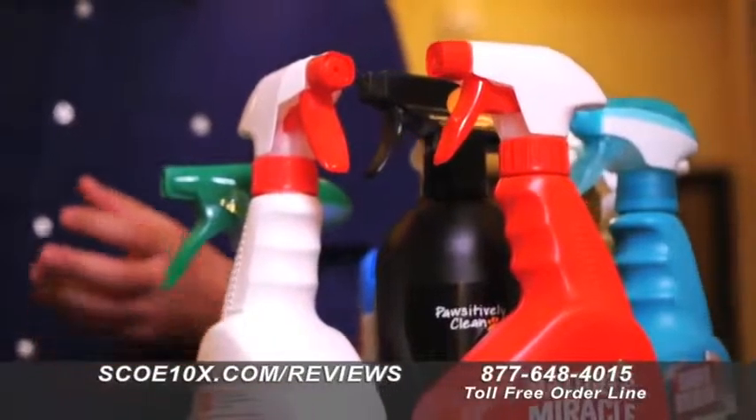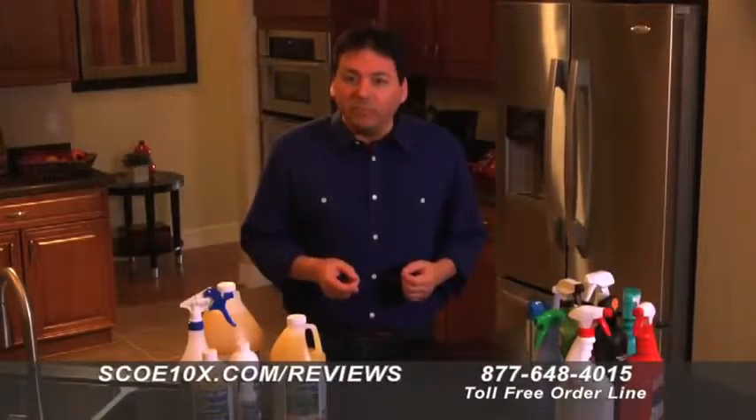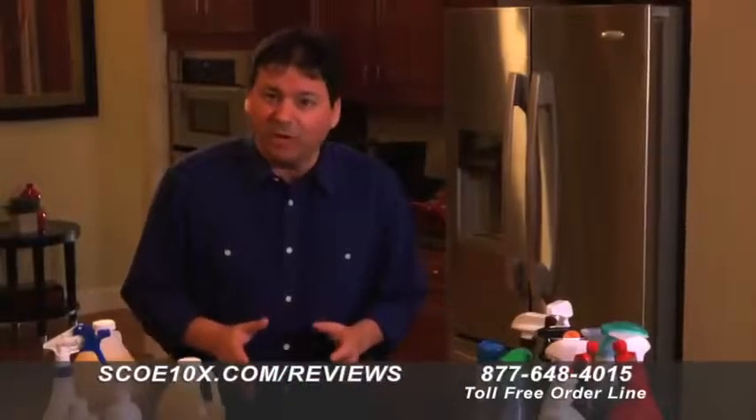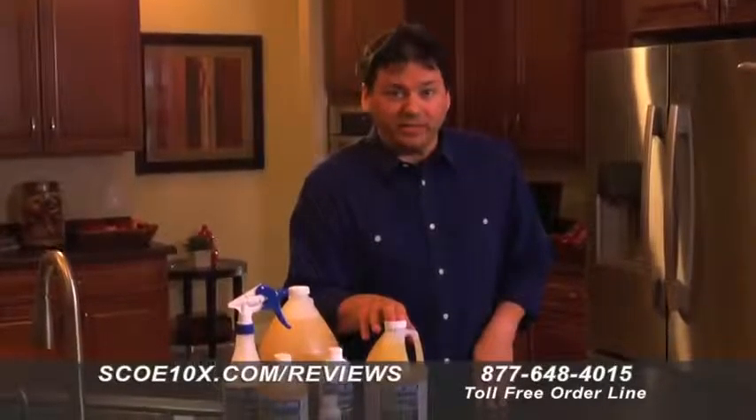So I bought and tested every odor elimination product I could find. To my amazement, not one permanently eliminated the odor. I became so frustrated testing products that didn't work that I went into my lab and developed one that actually did. I named it SCOE 10x.